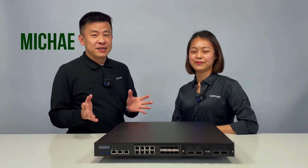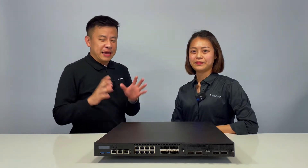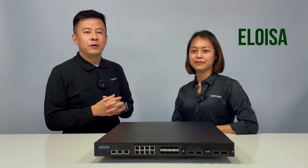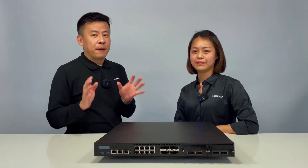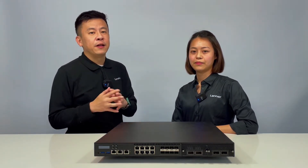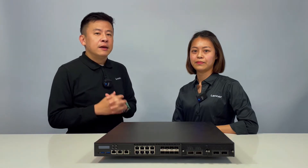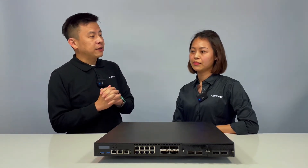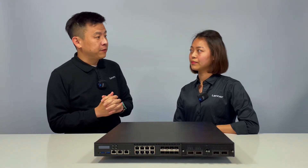Hello everyone, welcome to EdgeTalk. Today in front of me we have the NCA5230, and I've invited our project manager who managed and participated during the NPI development of this special unit. So Eloisa, can you let us know what are some of the key attractive features for the NCA5230?